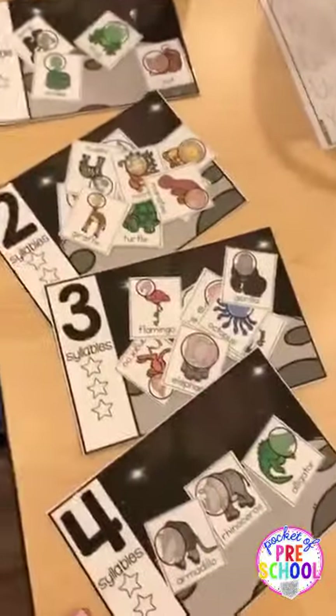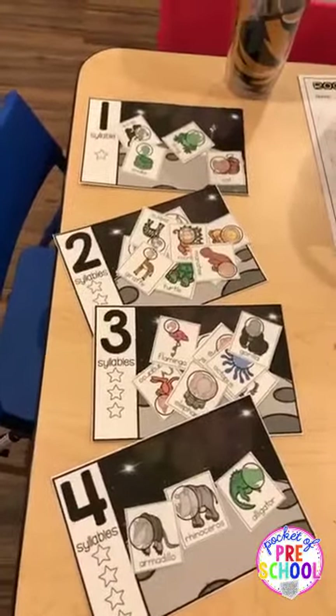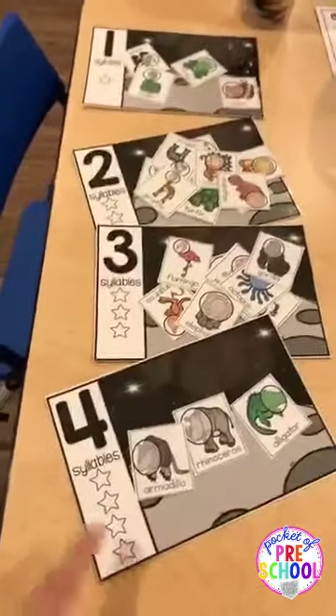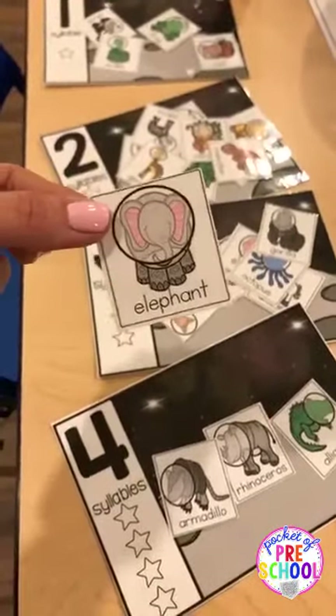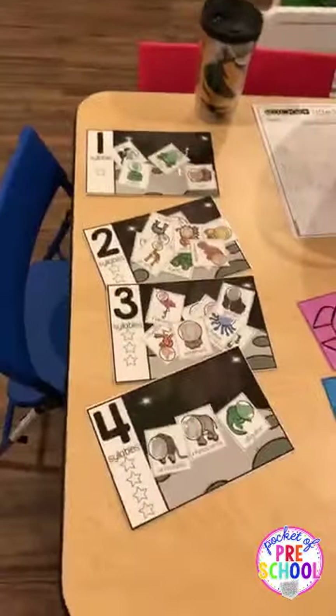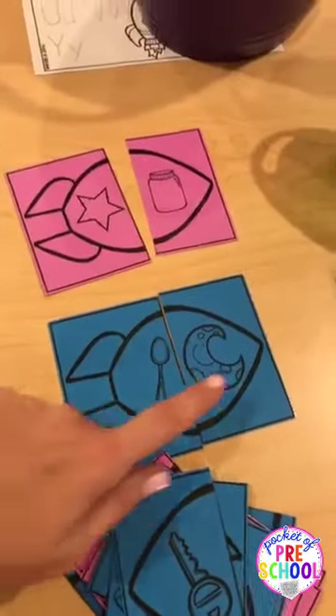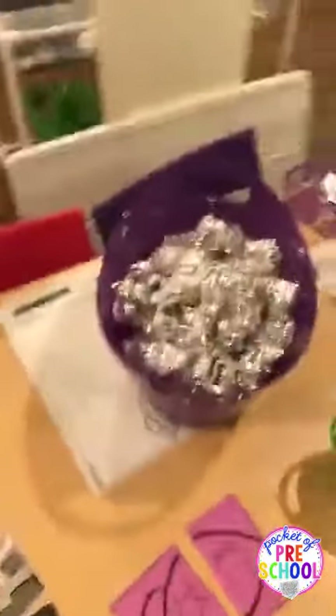This is just a syllable sort game. My kindergartner sorted them so you could see what it looks like. It's called 'aliens or animals in space' — all the animals have little astronaut helmets on, and you just count the syllables and sort them. That's really fun. And then here are just some rocket rhymes: star and jar, spoon and moon.